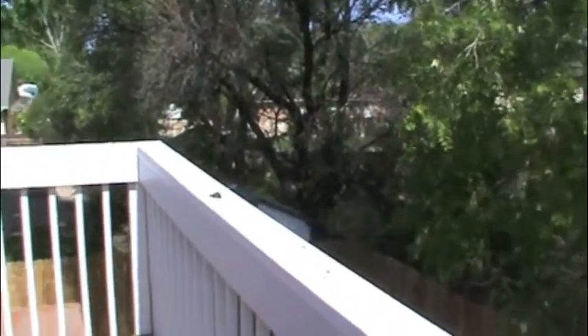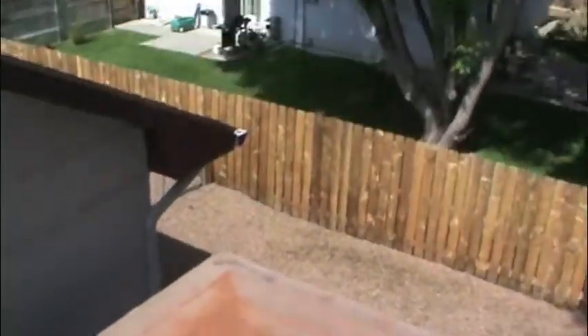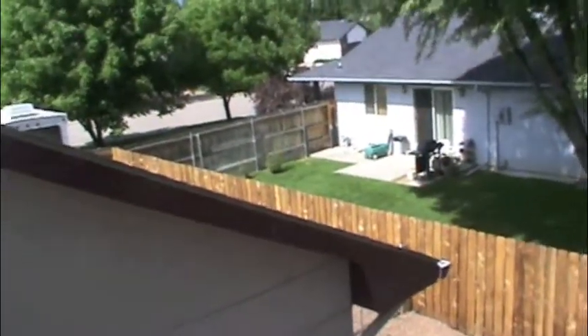Directly underneath this deck, you've got a hot tub enclosed with a little gazebo, and a nice fenced yard with an area for a dog.